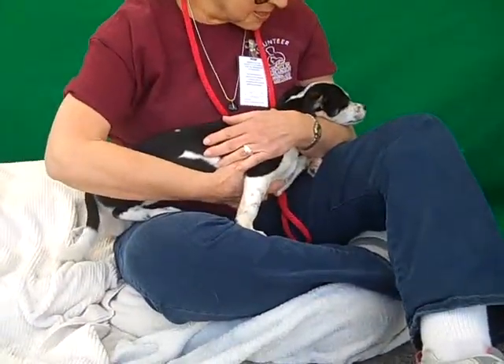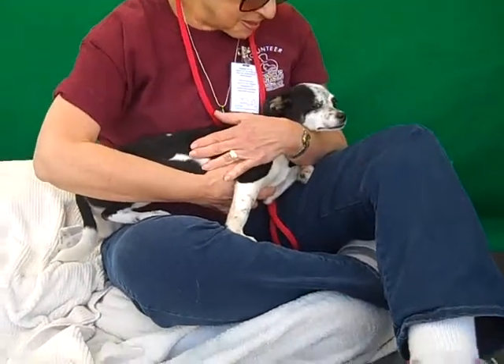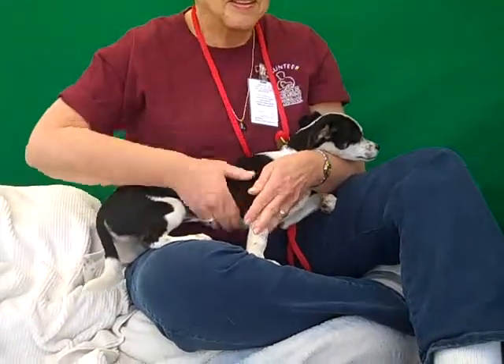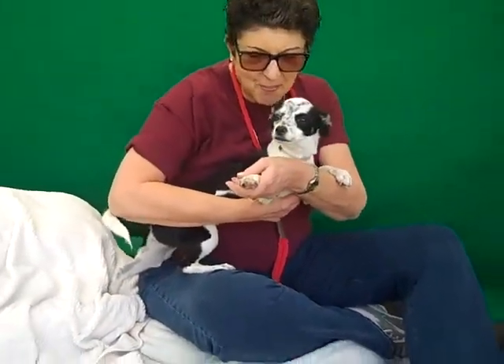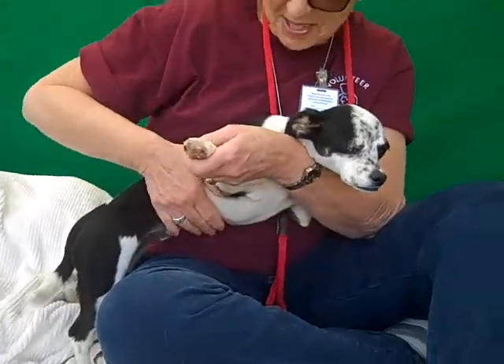She is super sweet and friendly — just a typical puppy, wiggly, fun, affectionate, loves to give kisses, loves to be curious and check things out and wag her tail. She's just a doll baby. She's good with other dogs — she has a few little kennel mates in with her right now, and as a puppy she's just going to fit in anywhere in any situation.